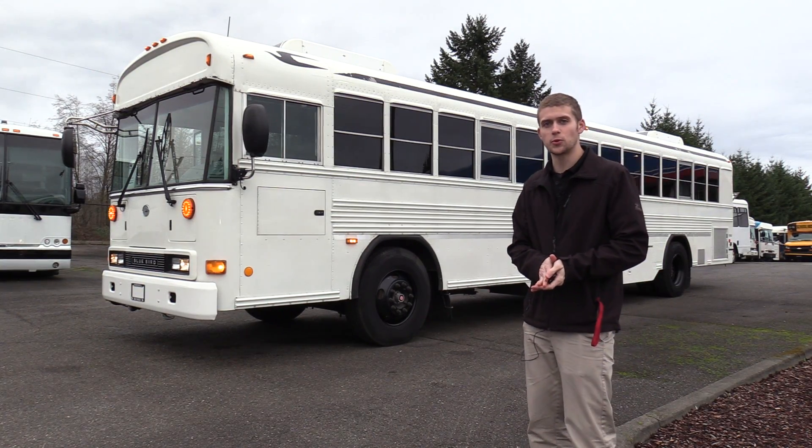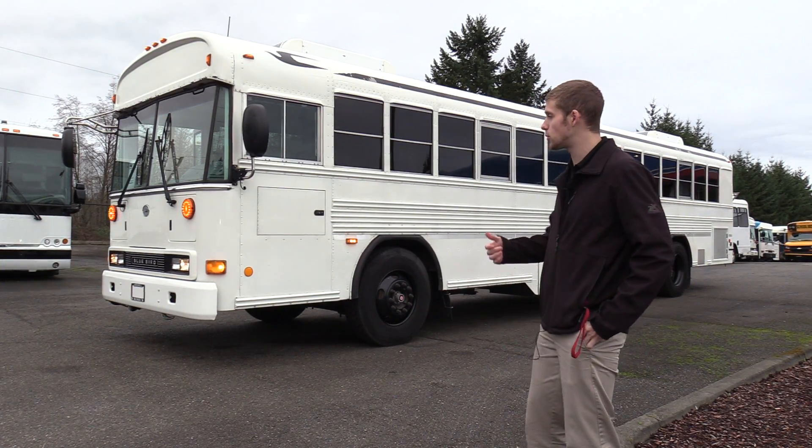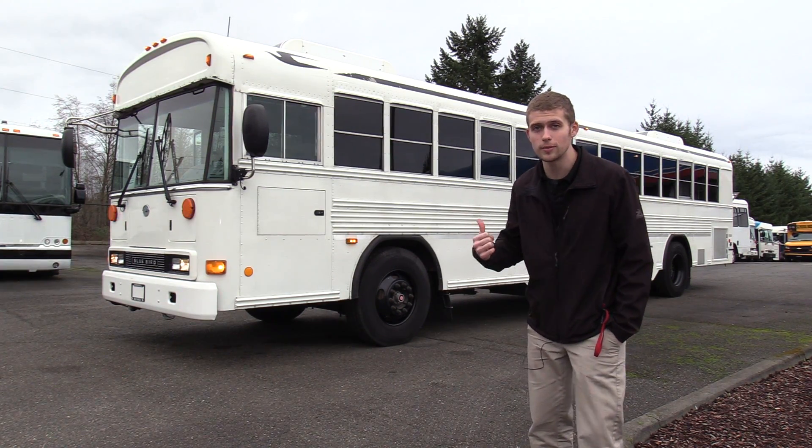Good afternoon everyone. My name is Jack and I'm with Northwest Bus Sales, and today I'm going to be showing you a 2007 Bluebird All-American.